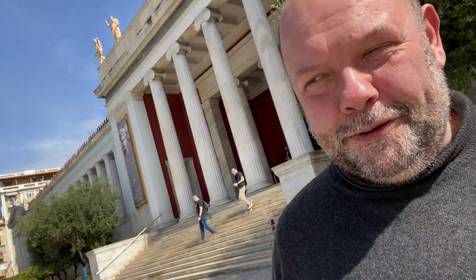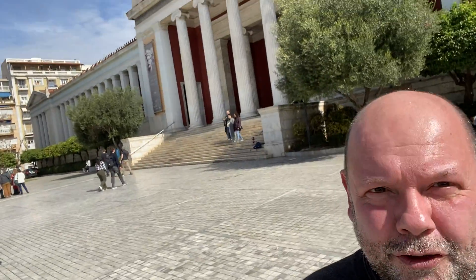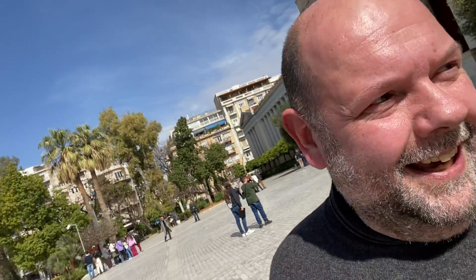Hey everybody, my name is Karlslaap. I'm American, living in the Netherlands, and now in Greece here in Athens. Glorious Greece — it's so beautiful over here. Here at the National Museum of Archaeology, the Antikythera Mechanism — a real bucket list item, because I've been studying that mechanism for years and now I've finally seen it in person.